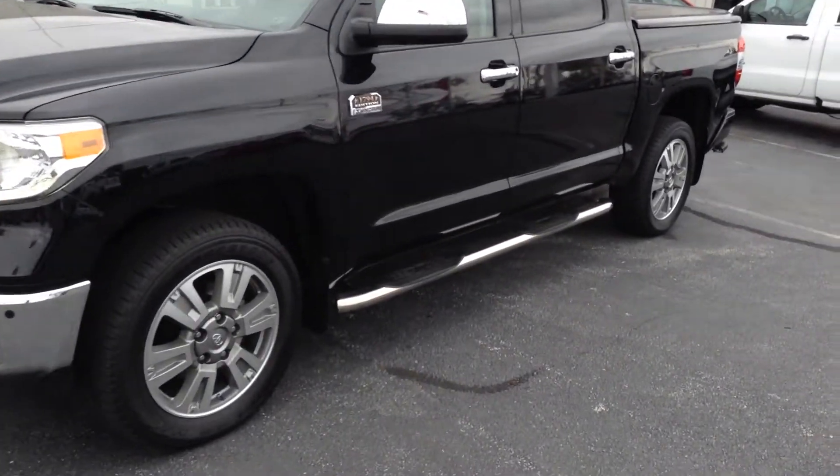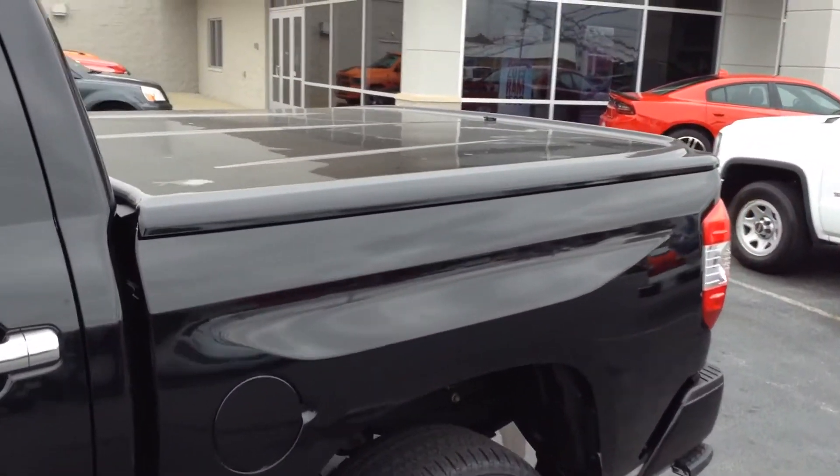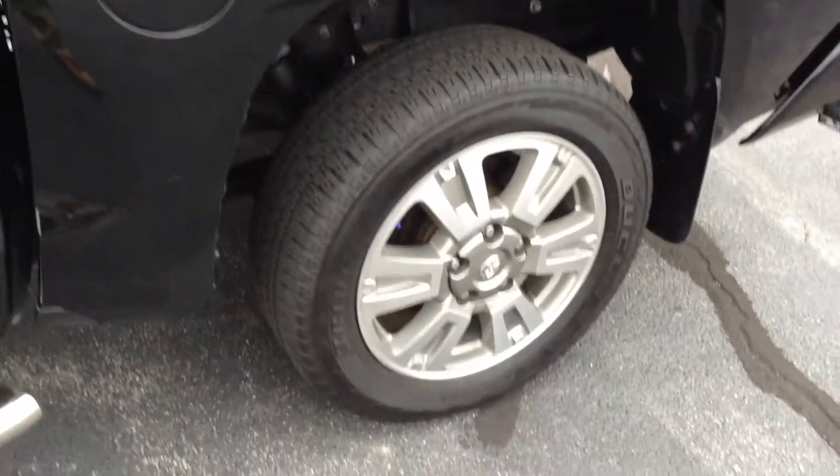Black, sidesteps — great looking truck here. Got the fiberglass tonneau cover. Good looking wheels. Tires are good.